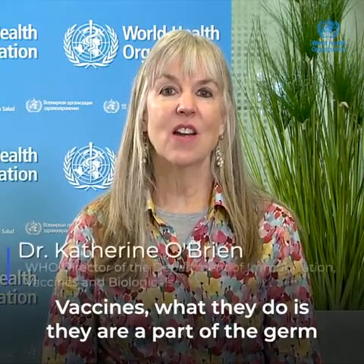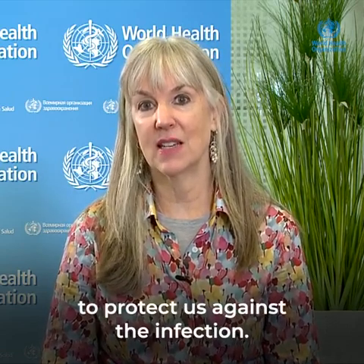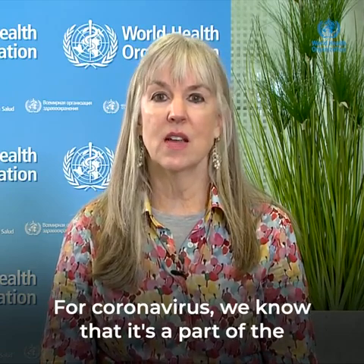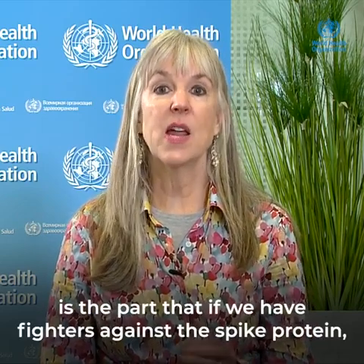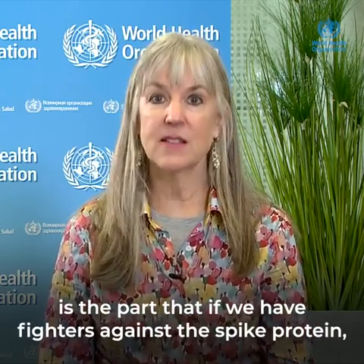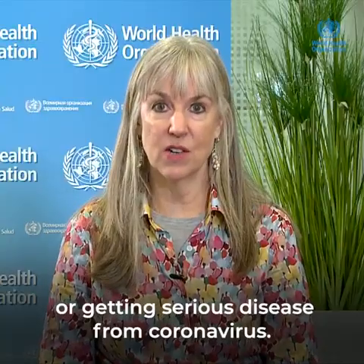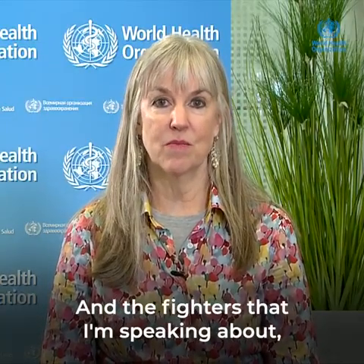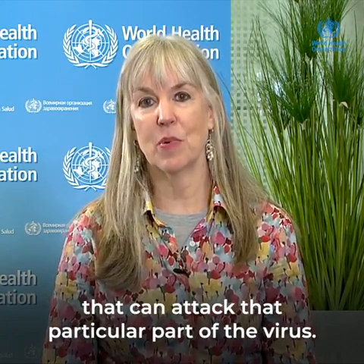Vaccines — what they do is they are a part of the germ that our body can recognize and develop an immune response to, so that the next time that we see the real germ, there are already fighters in our body to protect us against the infection. For coronavirus, we know that it's a part of the outside of the coronavirus. The spike protein is the part that, if we have fighters against the spike protein, we will have a much lower chance of getting disease or getting serious disease from coronavirus. And the fighters that I'm speaking about — those are called antibodies. It's the part of our immune system that can attack that particular part of the virus.